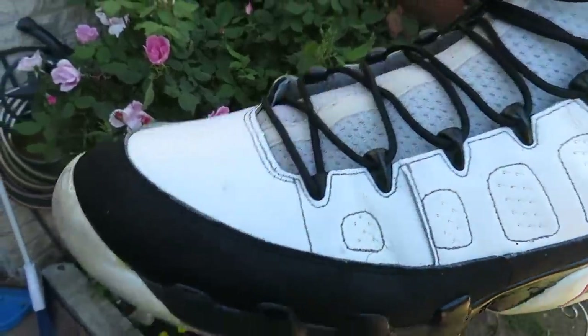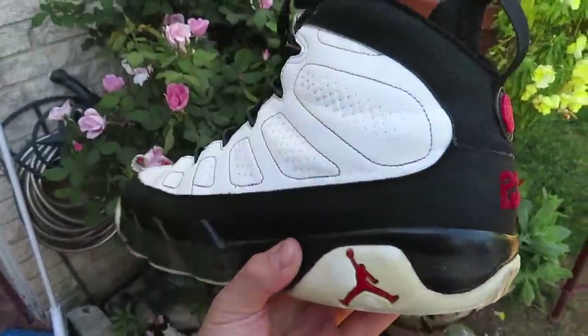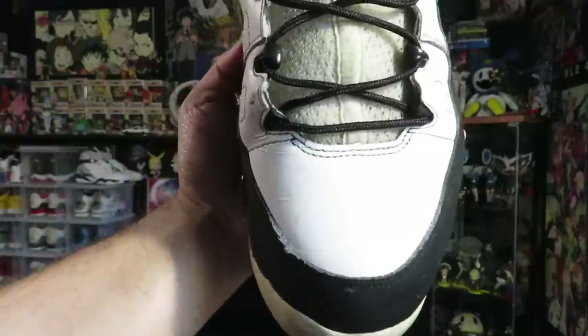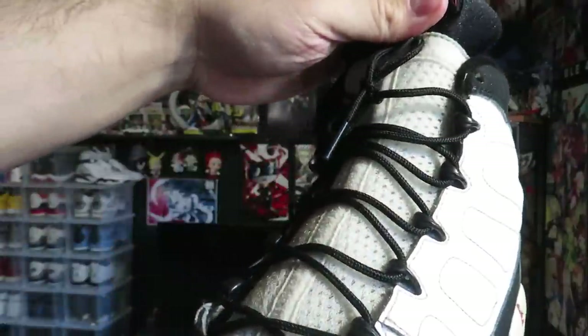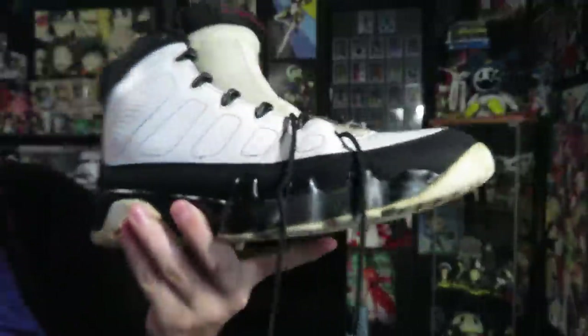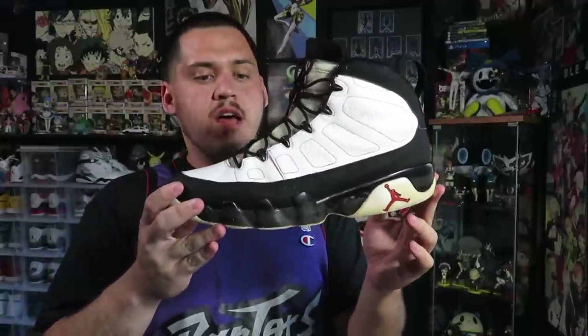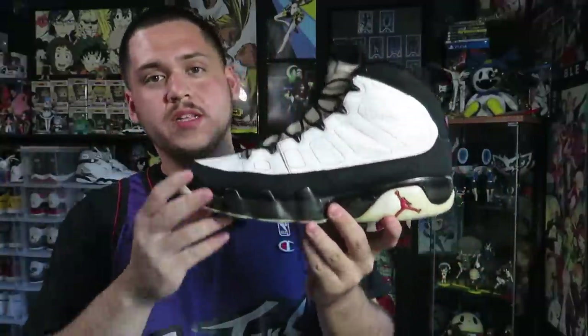I actually forgot about one pair — the Countdown Pack Jordan 9s. You saw in the video they were pretty beat up, and the paint is chipping on the midsole, but that's an easy fix. I actually got these for $8 — he originally wanted $10 but they were really dirty so I asked if he'd take less and he said just give him $8. The tongue is a little yellowed but can be cleaned, and there are no scratches or scuffing otherwise. I know people aren't big fans of the nines, but this is a colorway people actually want, so why not grab them for $8.